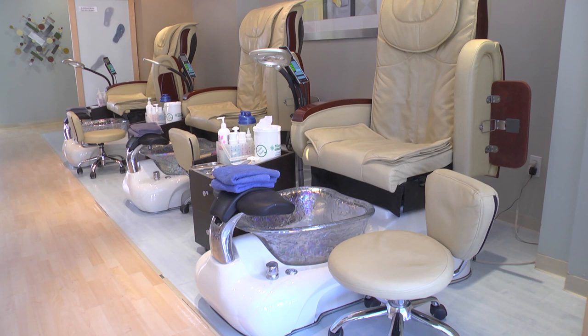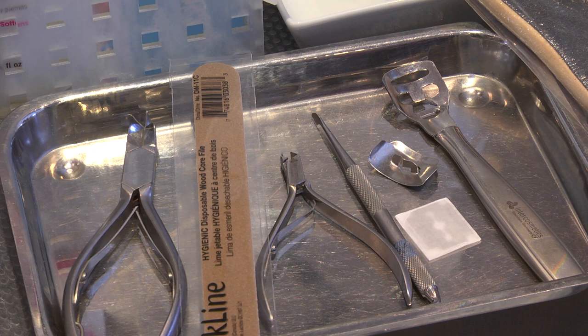Foot spas are frequently used at beauty salons for clients' comfort during a pedicure service. Let's move on to the pedicure station. All surfaces and areas should be clean and tidy. The foot basin should be free of any residue buildup. Pedicure instruments such as cuticle pushers and nail clippers should be cleaned and disinfected between clients and then stored in a clean covered area such as a clean instrument container.